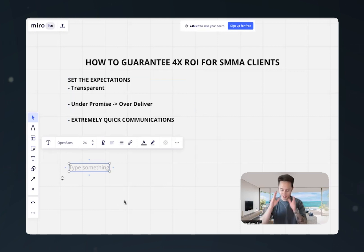So how do I guarantee results? This is the most important thing. Getting clients is great — we need clients to get paid. But more importantly, we need to keep those clients for as long as possible.